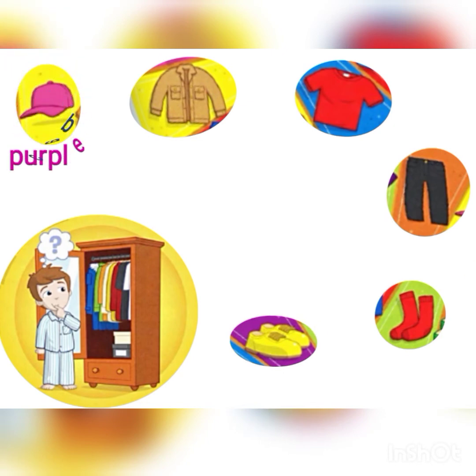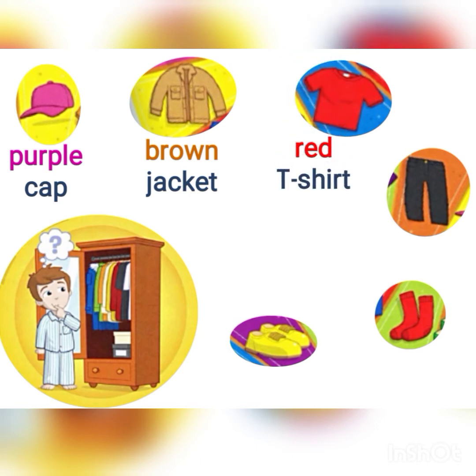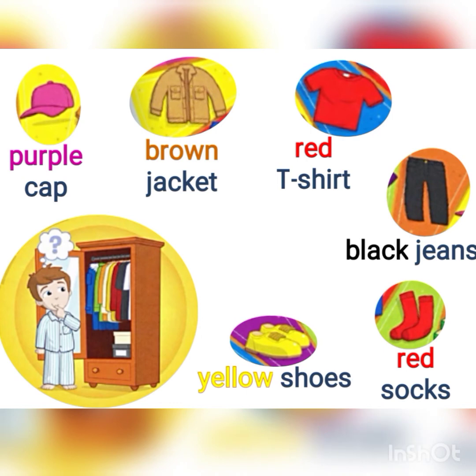The first one is a purple cap. The second one is a brown jacket. The third one is a red t-shirt. Next, black jeans. Then, a pair of red socks. Last but not least, yellow shoes. Well done, everyone! Now, based on your own creativity, try to draw the boy in your exercise book with all the clothing he got. Good luck!